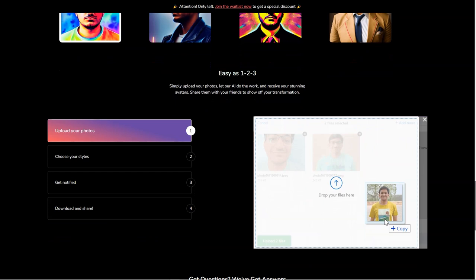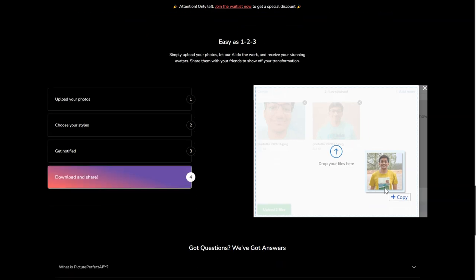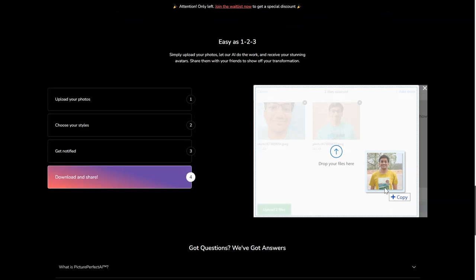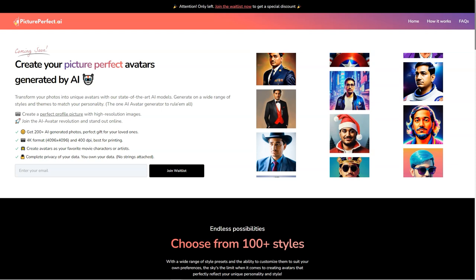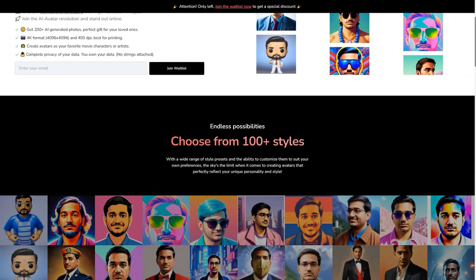The avatars you create with Picture Perfect AI are just the beginning. Once you have your avatar, you can use it in various ways to enhance your online presence. For example, you can use your avatar as a virtual assistant to handle routine tasks like responding to emails or scheduling appointments. You can also use it as a customer service agent to provide quick and efficient customer support. And if you're feeling lonely, your avatar can even be a personal companion to keep you company.